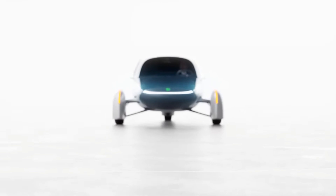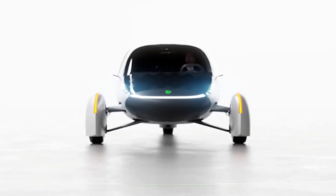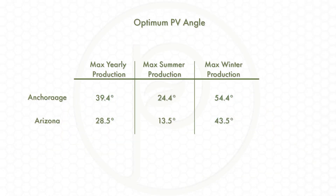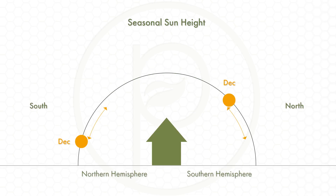For example, the optimum angle for a solar panel mounted on the roof of a building for maximum annual production varies depending on your location. Regions far away from the equator require the panels to be mounted with much steeper inclines to get the best possible solar yield, while regions closer to the equator can lay the panels much flatter. This angle also changes through the seasons, with the sun appearing much lower in the sky during the winter months.